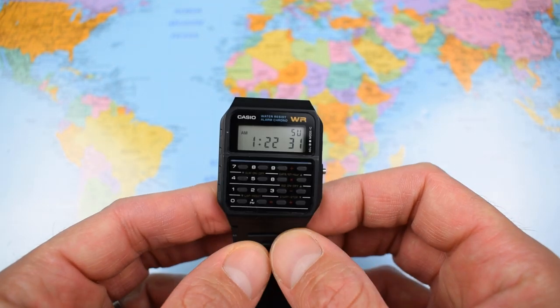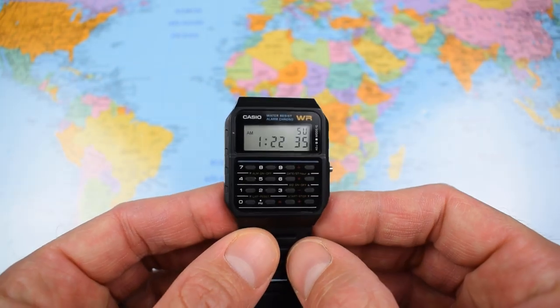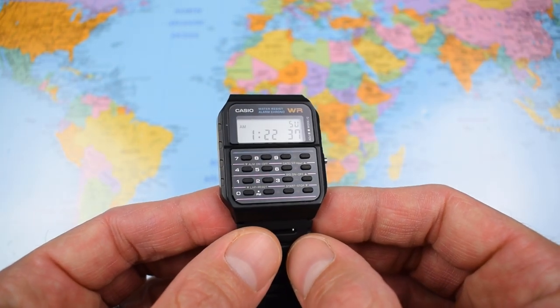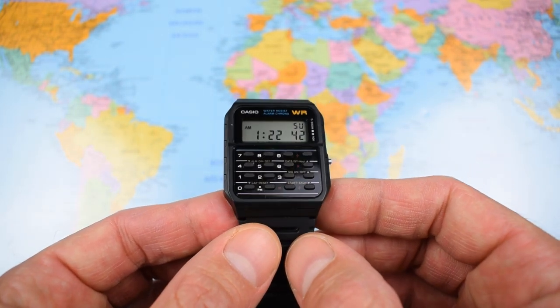Most Casios have 18mm lug width. On the supplied resin strap, this one weighs in at 25 grams. I think this is actually the lightest watch I've reviewed on the channel.